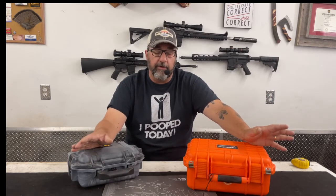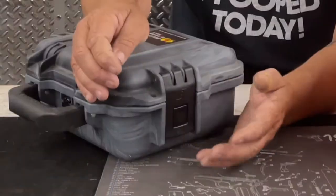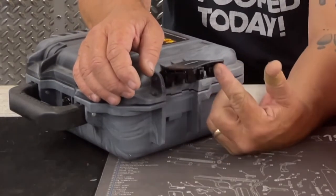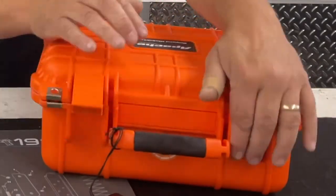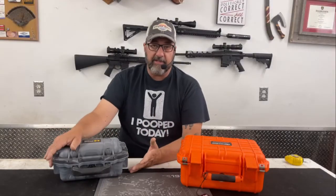The first thing you're going to notice right off the bat is the latches are very different. The Pelican case has what they call a push-and-lift system, where you push the button in the middle and then lift the latch to open the case. The Apache doesn't have that push button — it's simply a lift-latch system to access whatever is in the case.